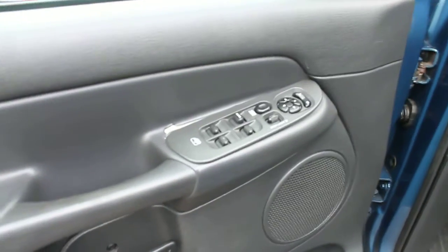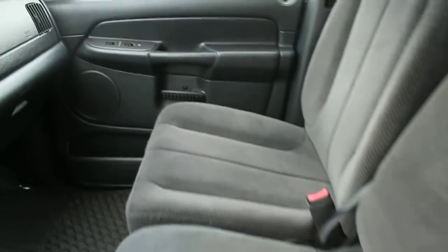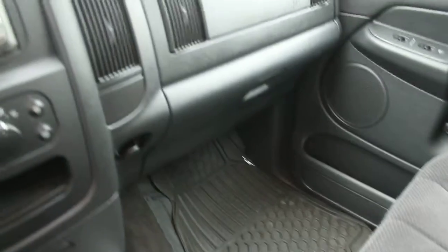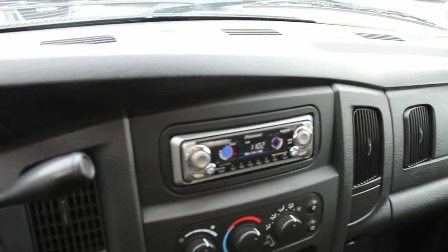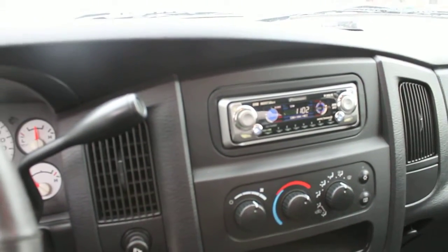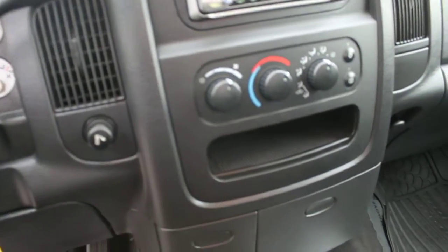Power locks, power windows, power side mirrors. Cloth interior is in very good condition, as are all of the carpets, trim pieces, and dashboard — everything very clean. It has a Pioneer aftermarket sound system which is satellite radio ready.